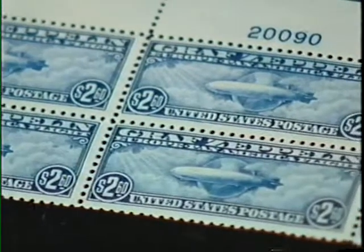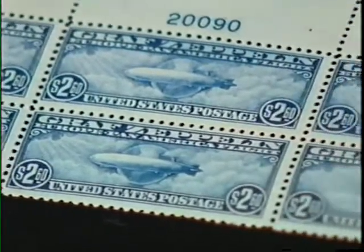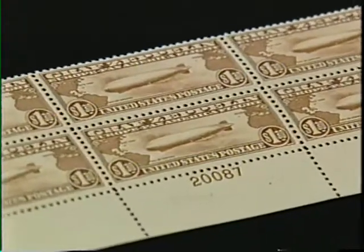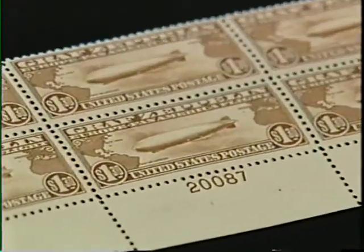What else makes them valuable? Well, in each sheet there are only two opportunities to get the plate number, and that's one of the reasons there is such a premium for the plate blocks. What about the gum on the back? These particular stamps have never been hinged, which gives them increased value.